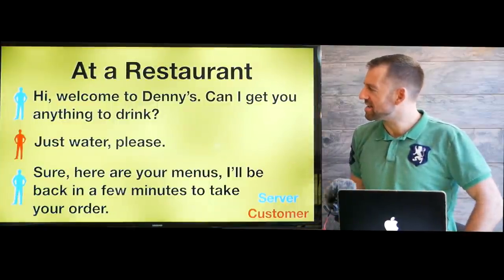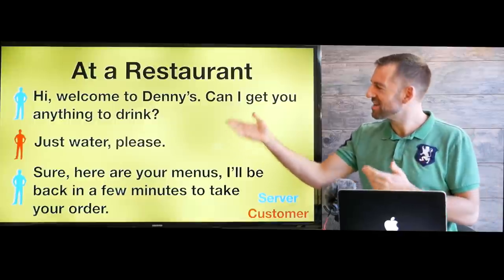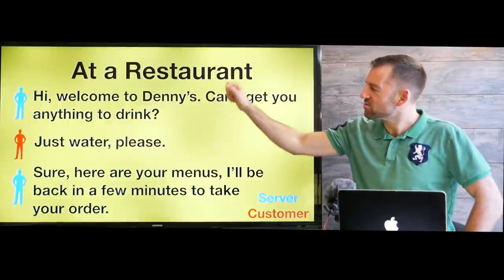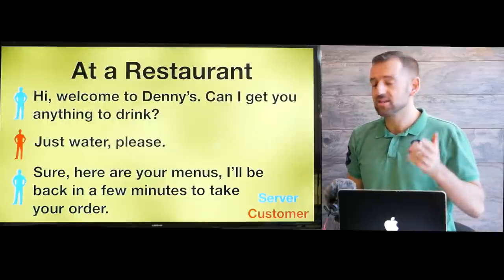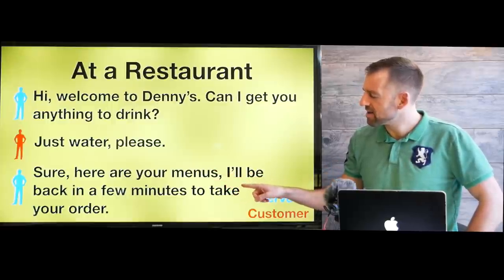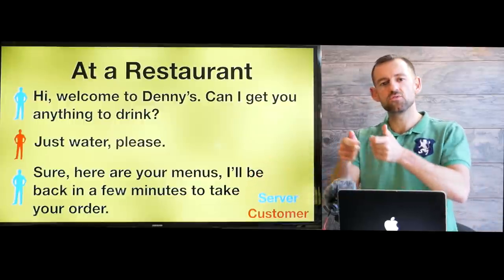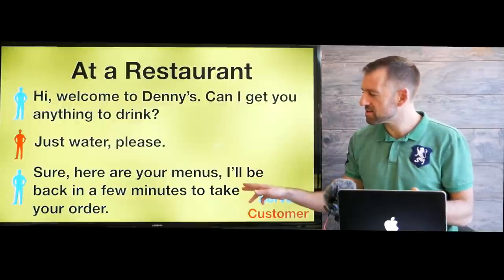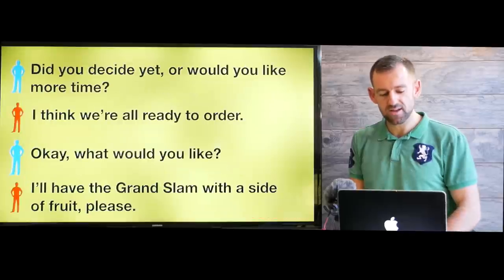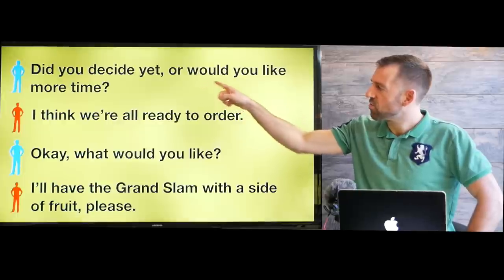So let's say we're at Denny's and we want to order food. The server is blue and you are red. The server will say, hi, welcome to Denny's. Can I get you anything to drink? You can say, just water, please. The server says, sure, here are your menus. I'll be back in a few minutes to take your order. So you look at the menu and start thinking about what you want to eat.